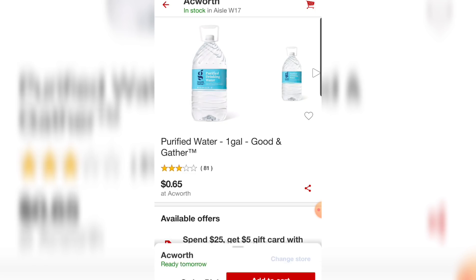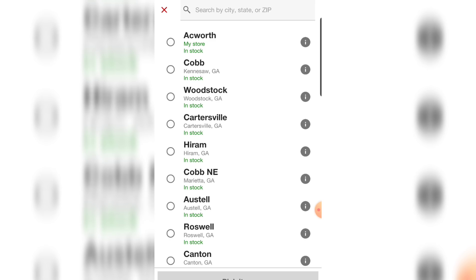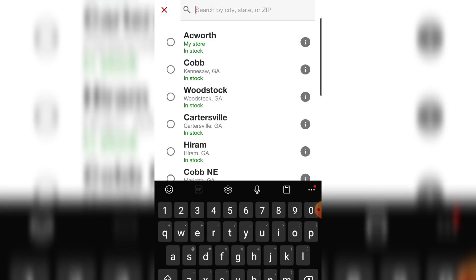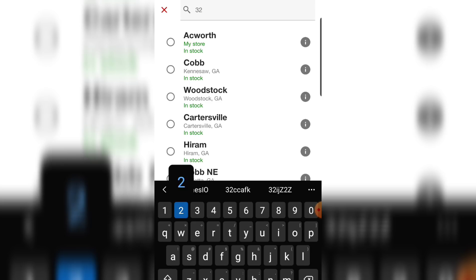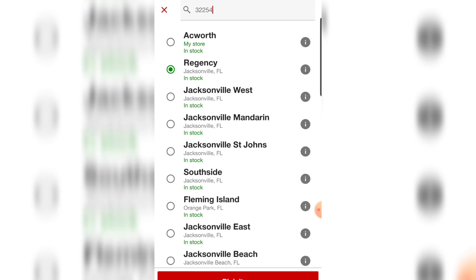What I'm going to do is scroll down to the bottom where it gives me the order pickup or drive-up options, and I'm going to put in a zip code near me where I would be willing to drive to pick up my items. So put in your actual zip code here, and once you put in your zip code, select a store that is near you or that you would be driving to.